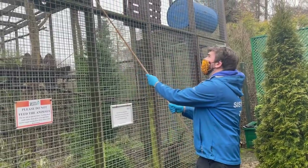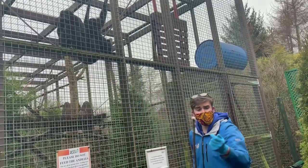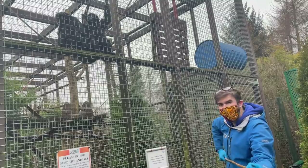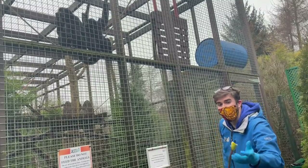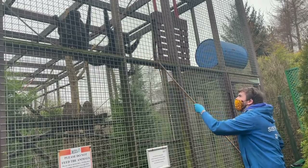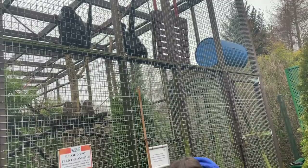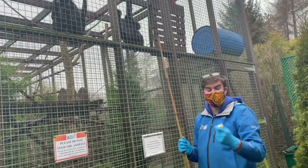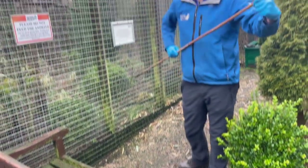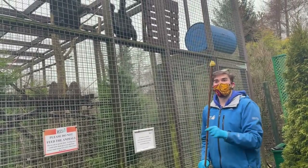Just like the gibbons, these guys tend to eat a lot of fruit and seeds. They might occasionally eat some insects too, but most of the time it's fruit they prefer. So we're feeding them some fruit right now — we've got banana and pear, which is quite sugary, so it's not something they get very often. This is a real treat for them today.